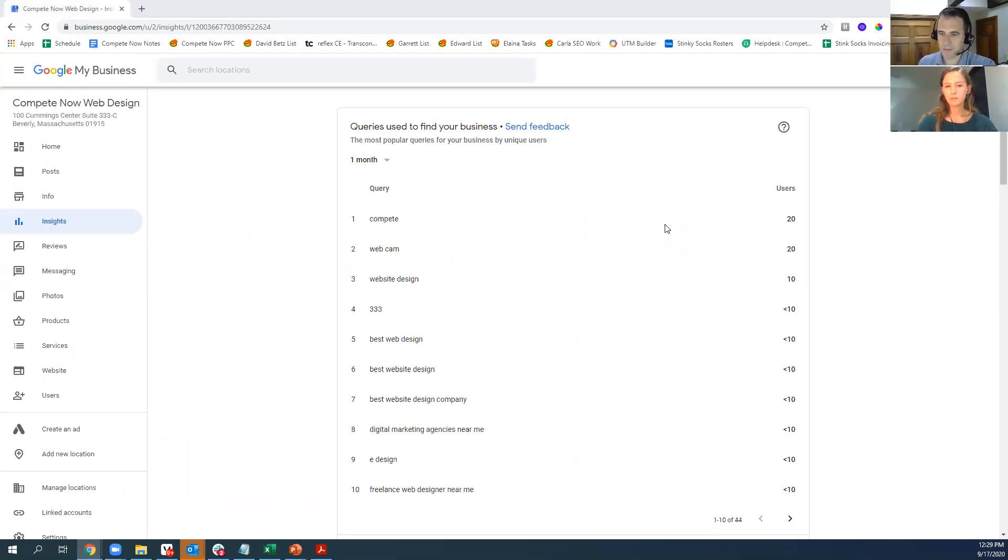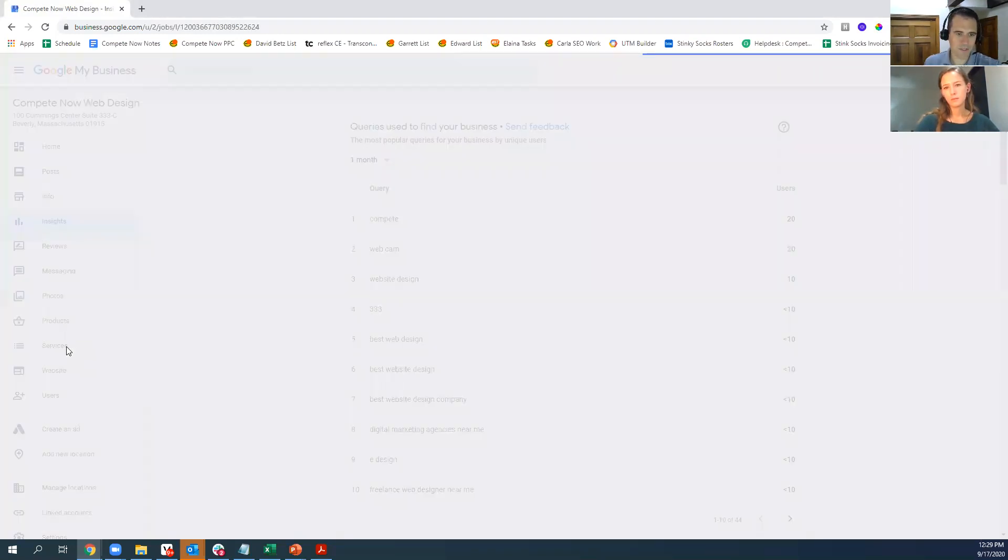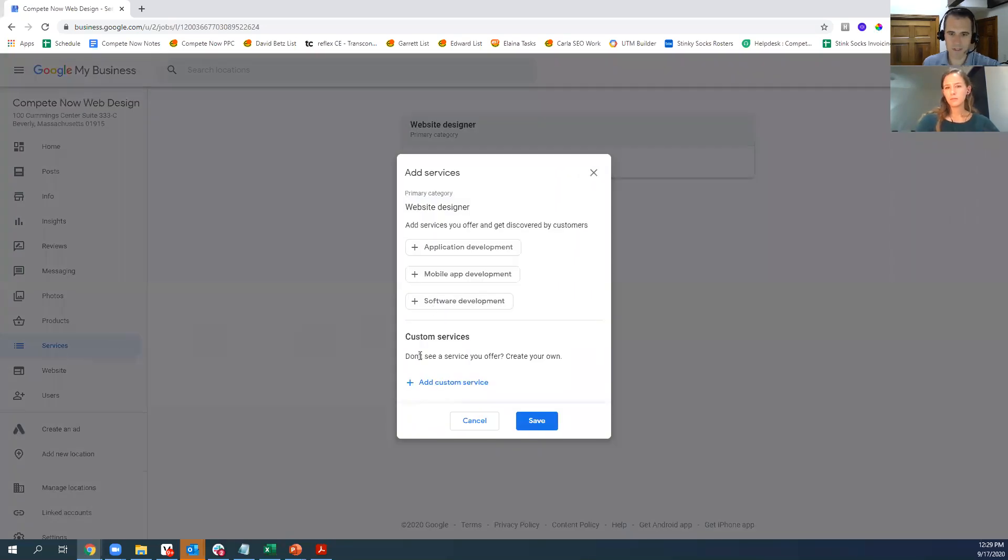There's a question about adding testimonials you've been given manually as Google reviews — they wouldn't actually be Google reviews if added manually. But you can add services and paste in some past reviews there. If I were you, Andy, I would go to past clients and ask them: 'Hey, I'm trying to build up my online Google presence. Thank you for your past testimonial — would you mind clicking this link and writing us a quick Google review? It would really help our business.' That's how I would go about doing that.